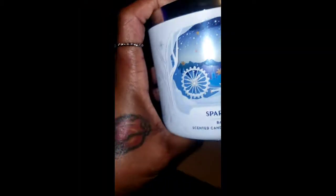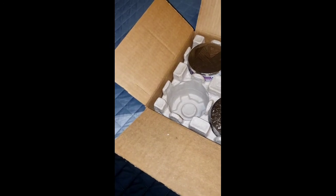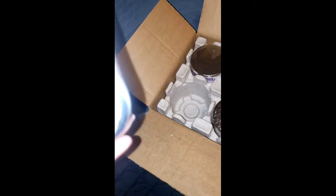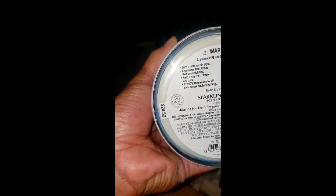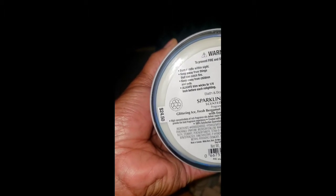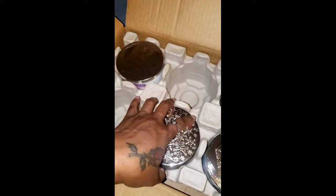First up, the candle packaging is so adorable — look at this, it's so pretty. This is Sparkling Icicles, a new one for me. It smells almost like the wax cubes I had, but even better — a nice crisp and clean scent. The notes are glittering ice, fresh bergamot sprigs, and bright holiday greenery with essential oils. This smells so nice, really really nice. I like that one.